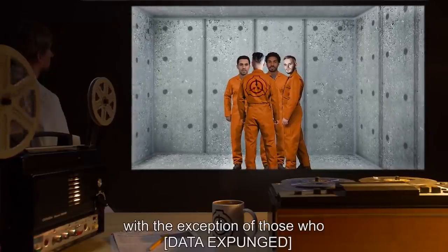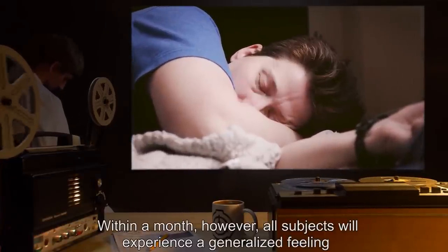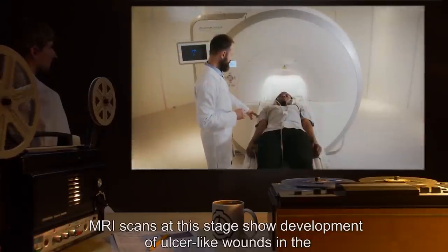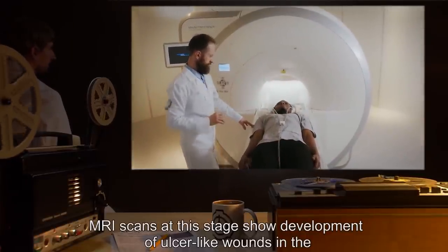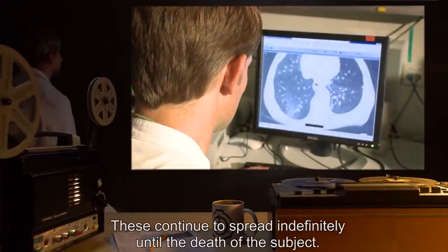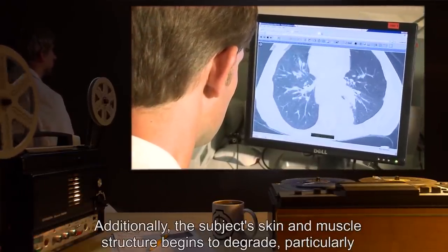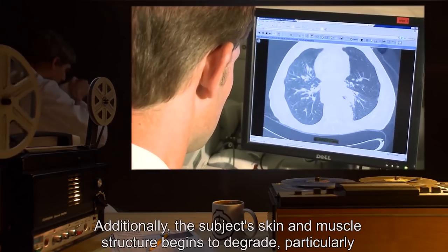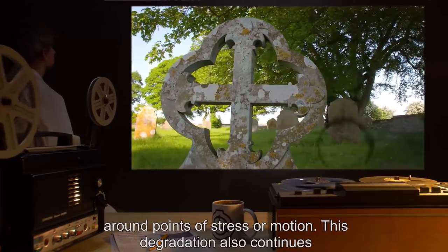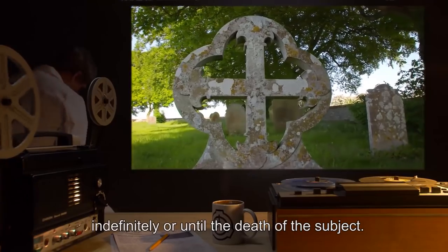After the whiskey's effects wear off, the test subject will generally return to normal, with the exception of those who [data expunged] within a month. However, all subjects will experience a generalized feeling of ennui coupled with fatigue. MRI scans at this stage show development of ulcer-like wounds in the stomach and lungs, which continue to spread indefinitely until the death of the subject. Additionally, the subject's skin and muscle structure begins to degrade, particularly around points of stress or motion, also continuing indefinitely.